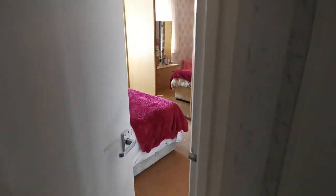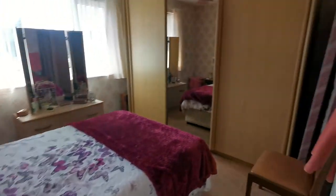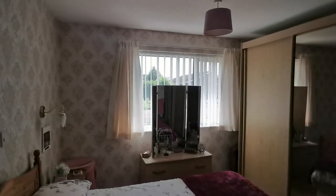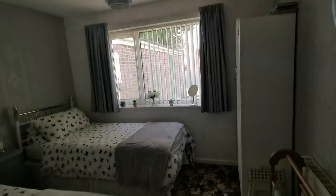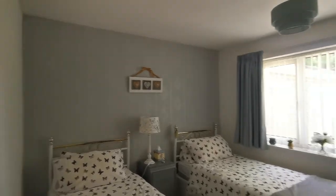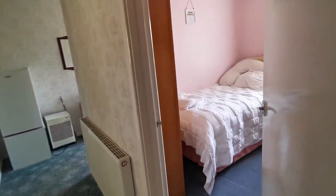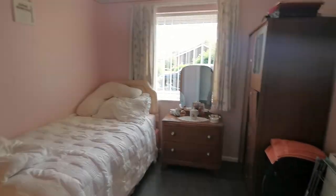We're now coming just off the hallway into bedroom one, on the front of the property with a double glazed window to the front. Then we've got bedroom two on the rear of the property with a double glazed window to the rear. And then we've got bedroom three back on the front, with a window to the front.